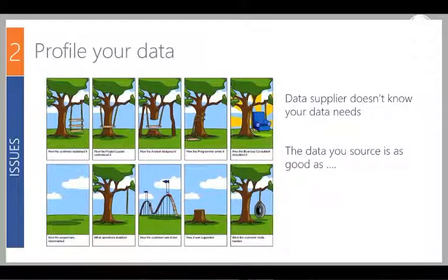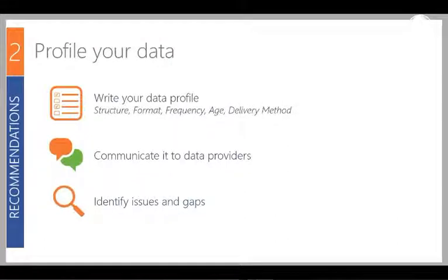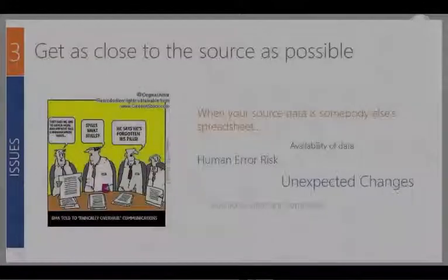The second best practice is profiling your data. An invalid assumption is to assume that the person who supplies your data knows what you need. We always encourage taking the time to profile your data — noting the structure, format, frequency with which you need it, the age, and how it's delivered to you. You want to be sure that even if you get that general ledger data as often as you need it, it's as granular as you need it as well. Communicate with data providers so they know what you need, and so they'll tell you in advance if any changes occur.